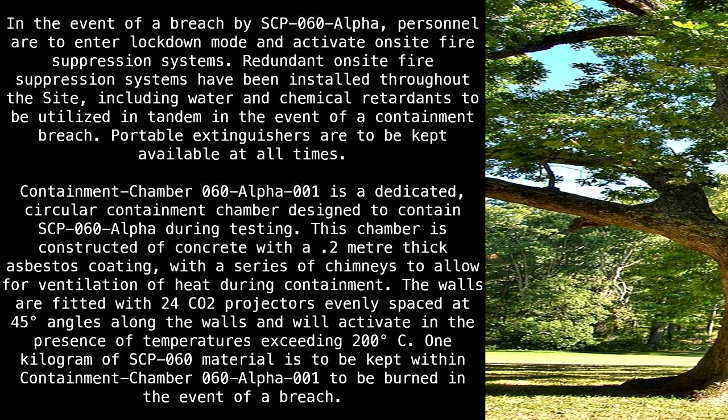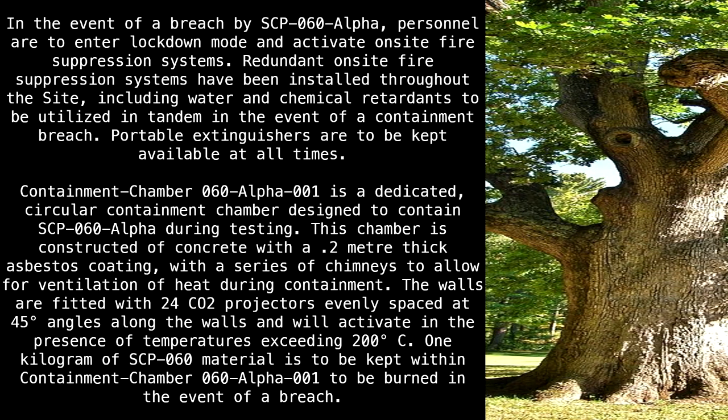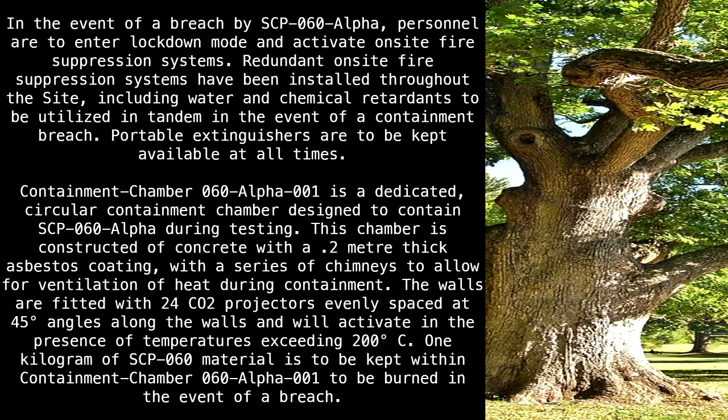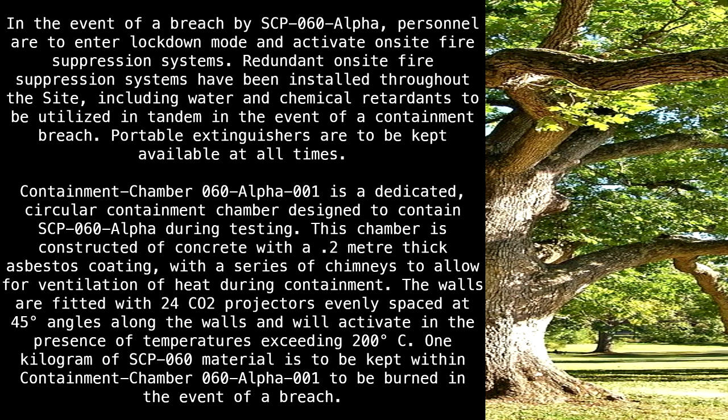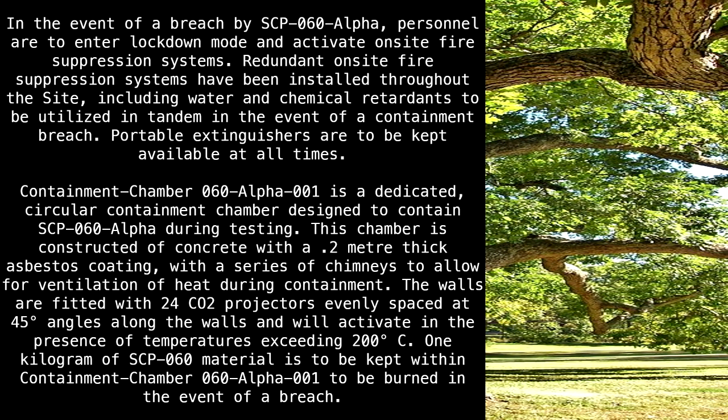Containment Chamber 60-Alpha-1 is a dedicated circular containment chamber designed to contain SCP-60 Alpha during testing. This chamber is constructed of concrete with a 0.2 meter thick asbestos coating, with a series of chimneys to allow for ventilation of heat during containment. The walls are fitted with 24 CO2 projectors, evenly spaced at 45-degree angles along the walls.